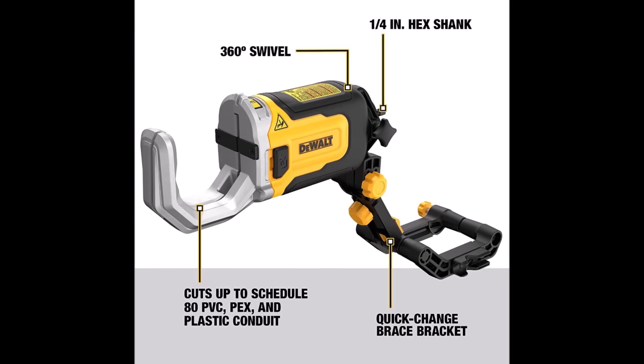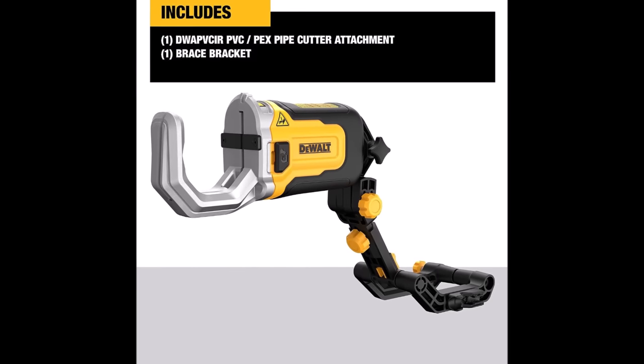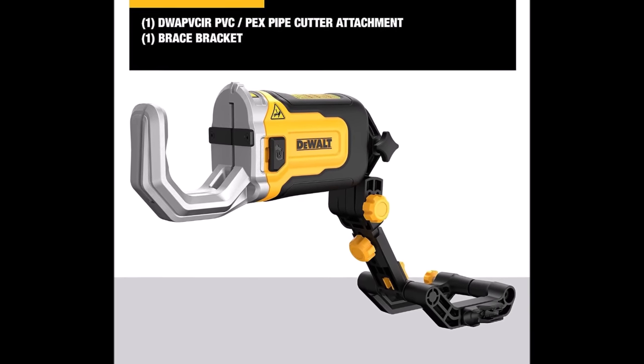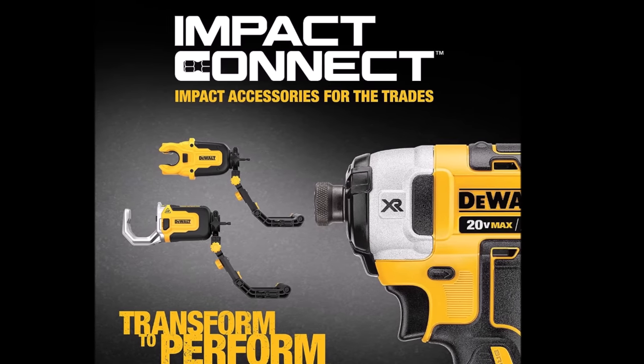In summary, the DeWalt Impact Connect PVC and PEX Cutter with Brace Bracket is an indispensable addition to your tool kit, offering speed, reduced effort, compatibility, and maneuverability. It simplifies your work, making it more efficient and less physically demanding, all at an affordable price of $112.99.